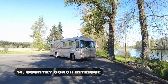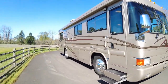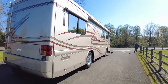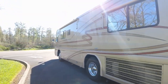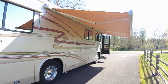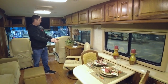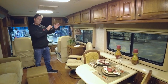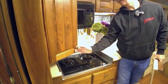The Country Coach Intrigue is another huge luxury motorhome, known for its premium design, craftsmanship, and advanced features. This 40-foot motorhome is powered by the reliable and robust Cummins ISL engine, delivering an impressive 450 horsepower. The Intrigue boasts an aerodynamic exterior with large panoramic windows that provide excellent visibility. The interior is equally impressive and roomy, with spacious floor plans that include four slide-out sections and high-end finishes like solid surface countertops and hardwood cabinetry. The kitchen is well-equipped with appliances like a full-size refrigerator, microwave, and stove.